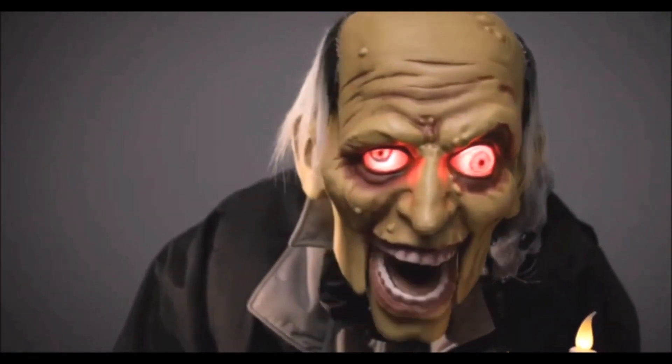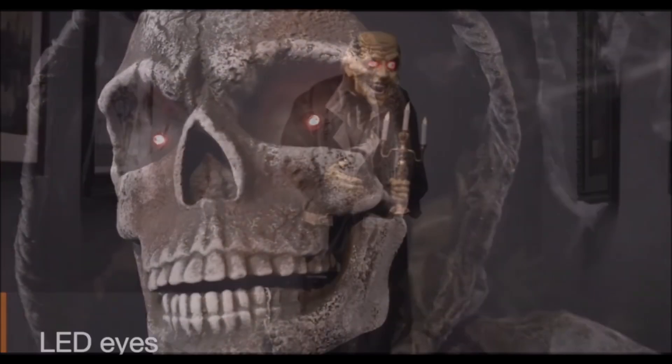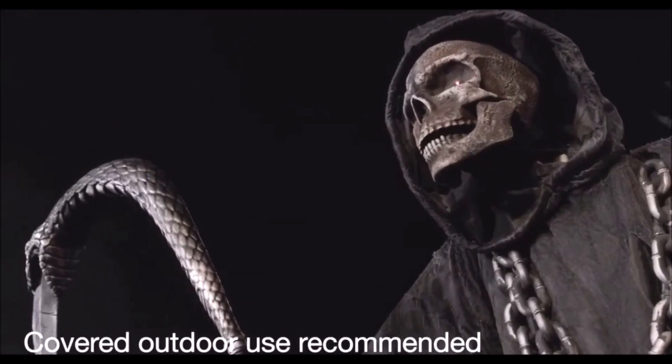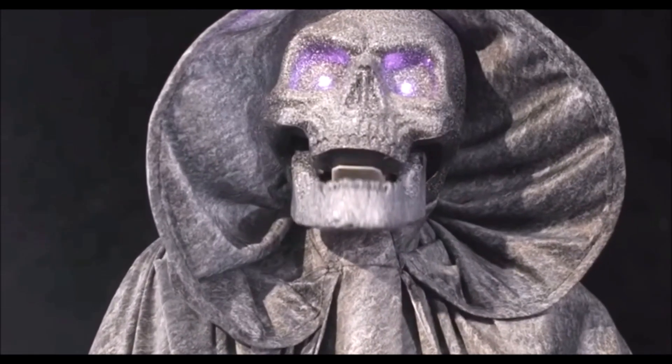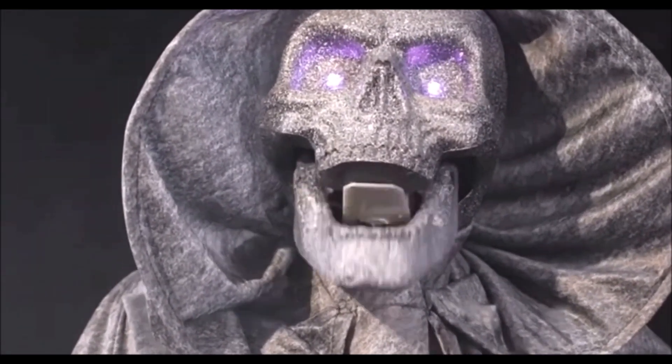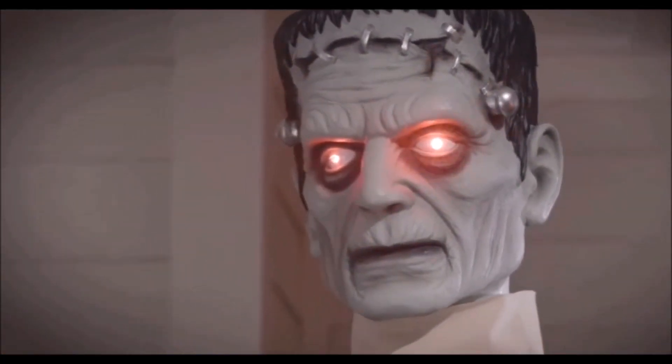Welcome to our haunted house. Don't be afraid. Your time is running out. I have some candy for you.